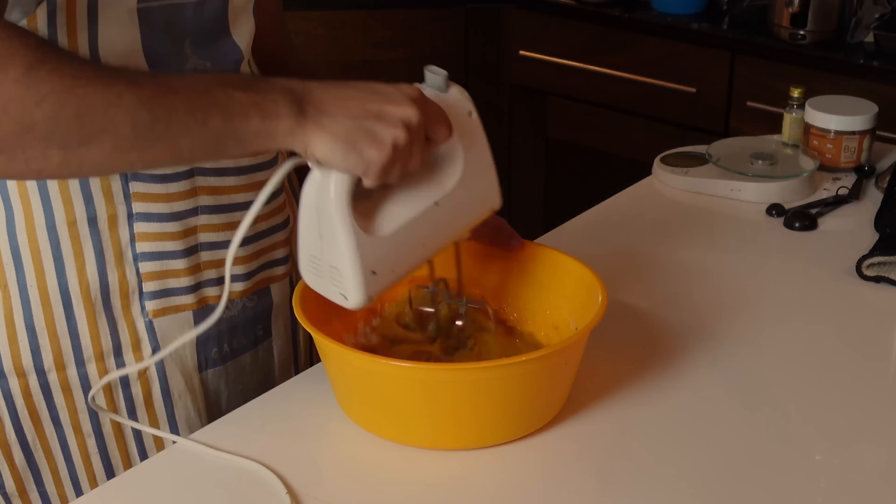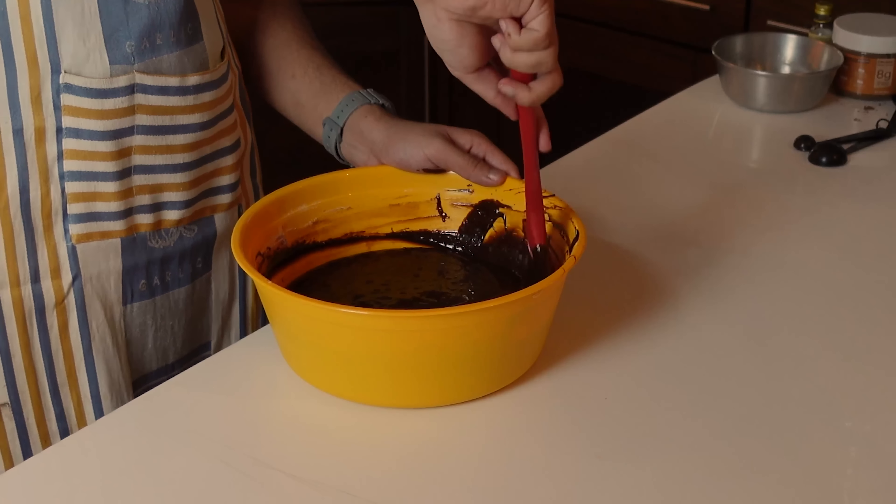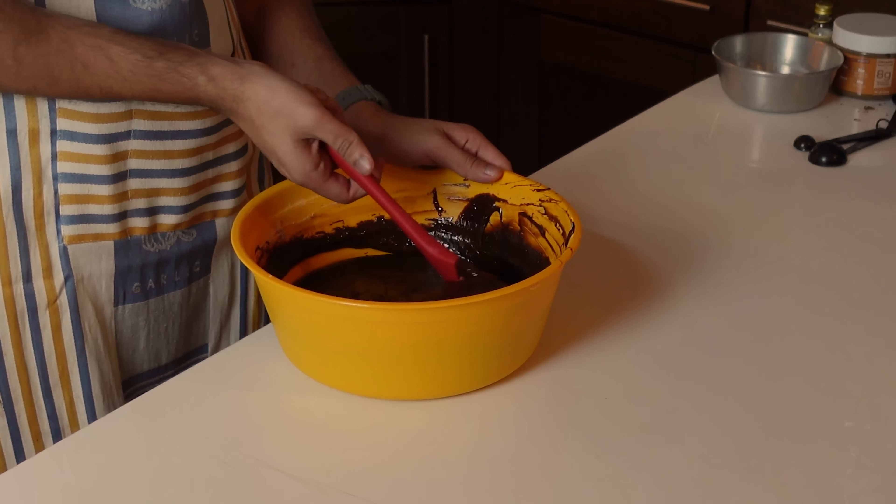Drizzle your chocolate mixture into the egg mixture while whisking constantly until it's totally combined. Then set aside the mixer and add your flour to the batter. You can use that folding technique I've shown you before. In this step, please be gentle — don't use the mixer for this part. When it's totally combined, do the compulsory finger taste test, then the happy table slap, followed by the existential crisis of how you're wasting your life away.